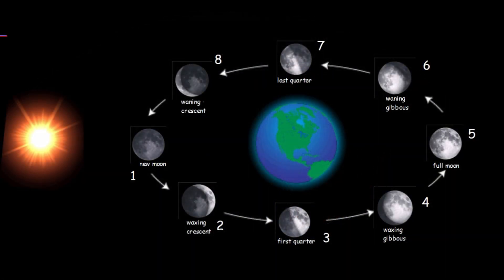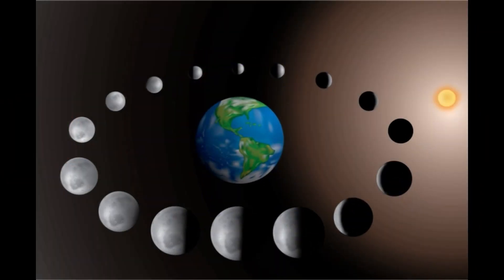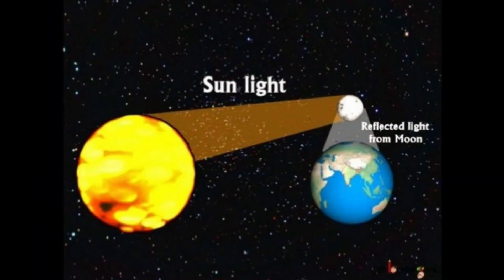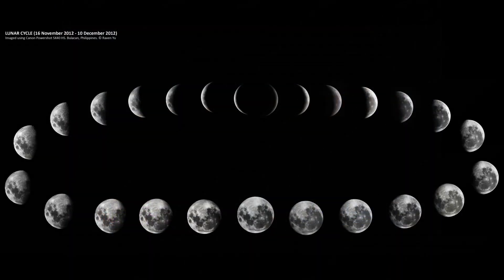Moon faces. The Moon looks different at different times. Does it change its shape? No, it does not change its shape. Remember that the Moon only reflects the light of the Sun. So when the Sun is behind the Moon,